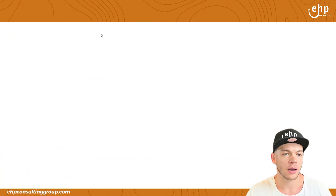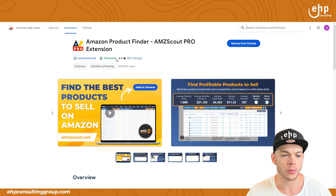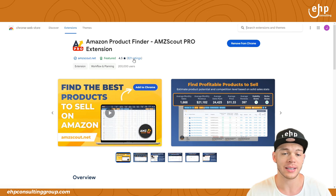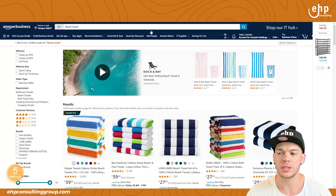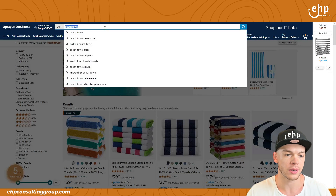So the pro extension — if we click on that, I already have it right here. It has really good ratings: 821 reviews, 4.5 stars. Not bad. And what you can do is this can help you with product research.